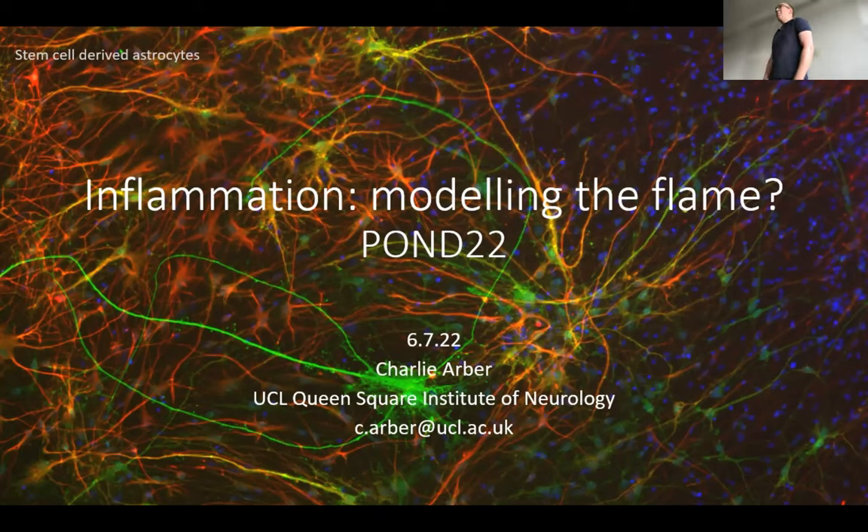I'm not an immunologist, but I'll give you a bit of a literature review on inflammation in Alzheimer's disease — an immunology talk for non-immunologists, a bit like Phil earlier.